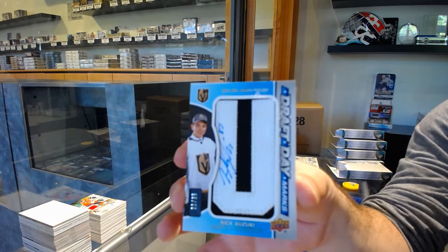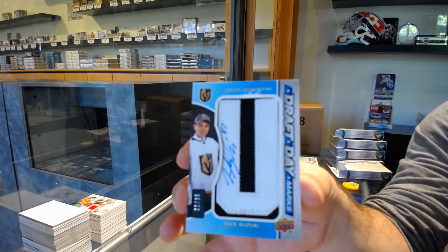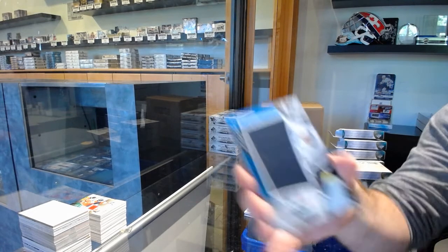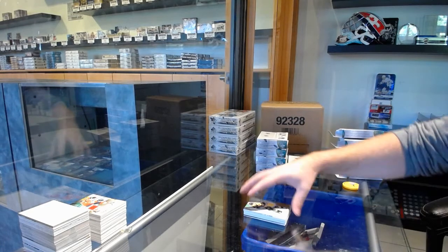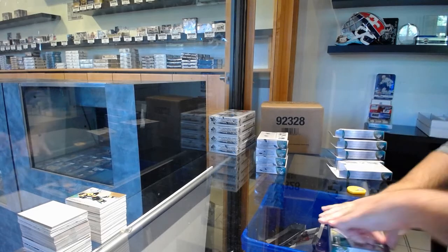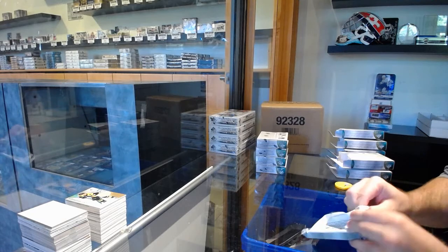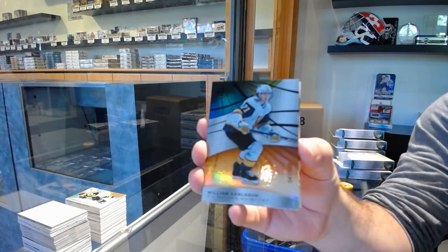Draft Day Marks Auto — Nick Suzuki. Better year for the Blue Jackets, Cam Atkinson. Showcase for the Anaheim Ducks, Max Jones. Frederick for the Boston Bruins, rookie. For the Vegas Golden Knights, the 105, William Karlsson.